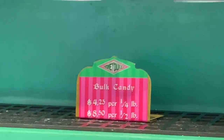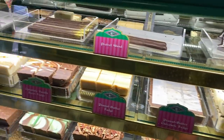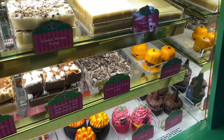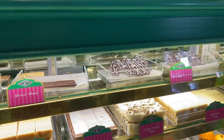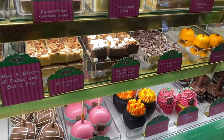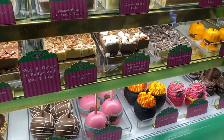Here are the prices: $4.25 for a quarter pound, $8.50 for a half pound. There's also an assortment of goodies in the Honeydukes bakery case — all kinds of fudge and caramel apples. That pumpkin cake looks good, but how's the cauldron cake? It's delicious — it's a chocolate cake with buttercream frosting. I guess we have to get one of those!